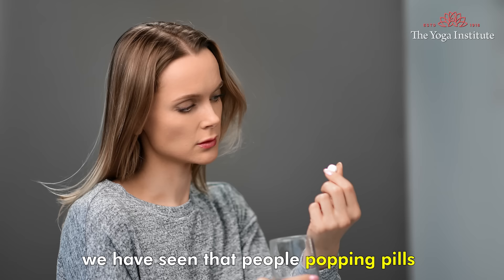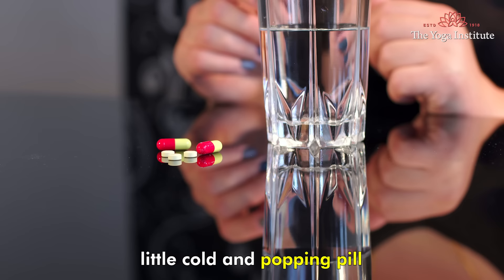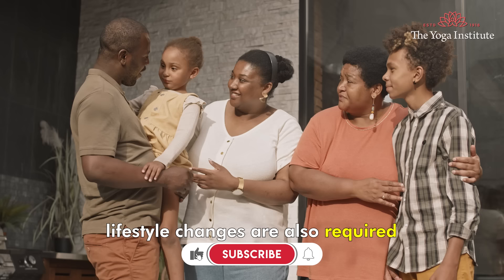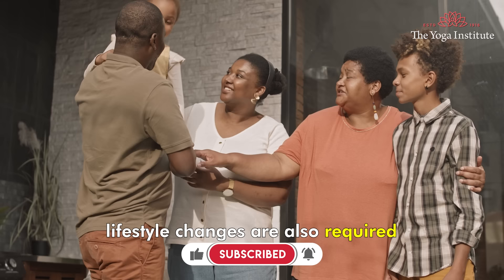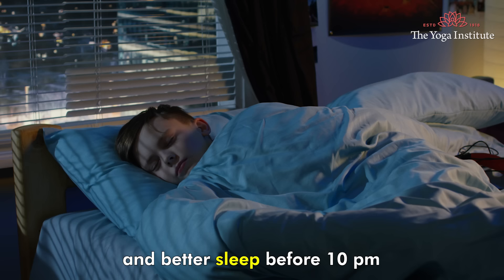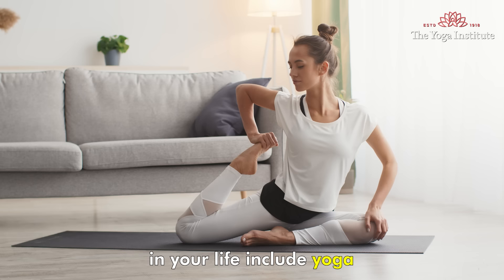It is also important to drink plenty of water throughout the day. Avoid popping pills for little things — little pain, little cold — because excess medication hurts the liver badly. Lifestyle changes are also required for maintaining the health of your liver. Avoid smoking and late night parties, and aim to sleep before 10 pm.